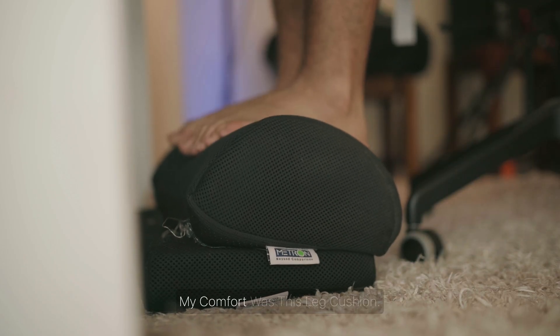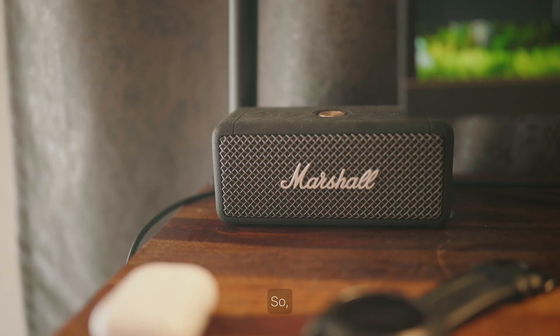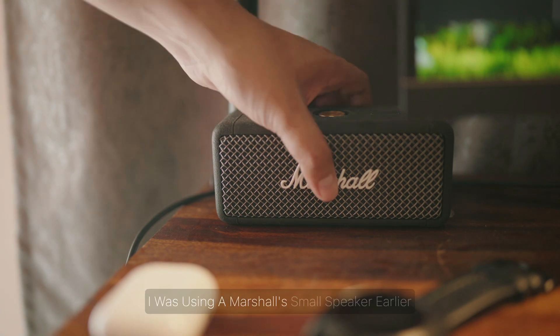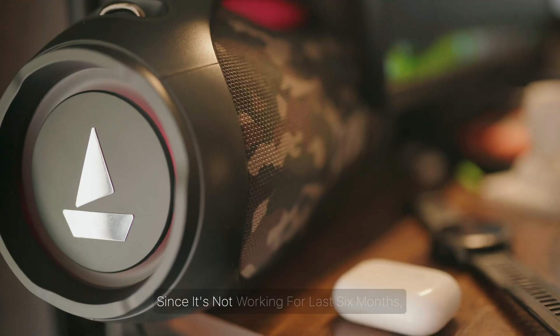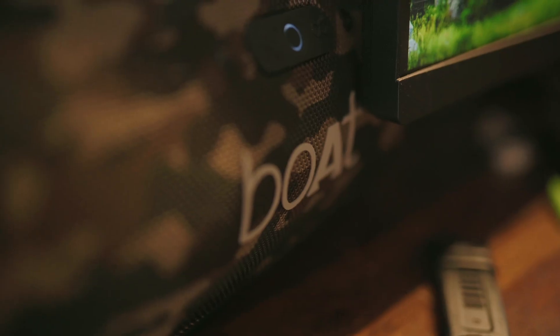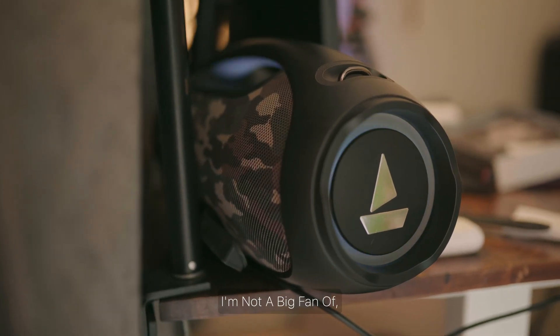One of the best investments I made for my comfort was this leg cushion — it helps a lot when you're working for more than eight hours. No desk is complete without a music system. I was using a Marshall's small speaker earlier because it was very portable, but since it's not been working for the last six months I moved to the Boat speaker. The sound quality I'm not a big fan of, but it does its work and keeps the vibe of the room.